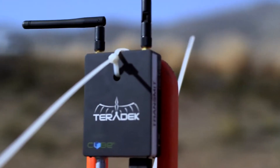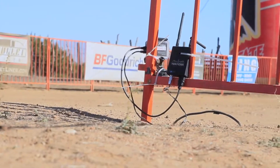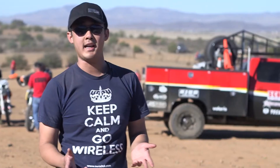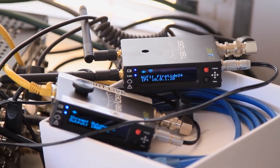We have a three camera setup going today. At our finish line we have a Replay XD hooked up to a cube encoder. At the start line we have a GoPro connected to a cube. We also have a bolt on a Red Epic here on the jump. All three cameras are hitting the production switcher and outputting live via satellite connection.